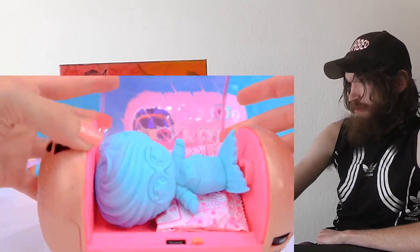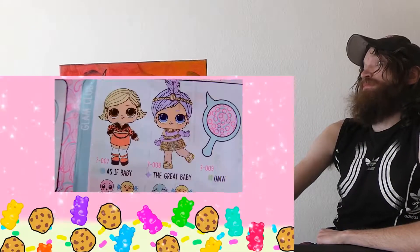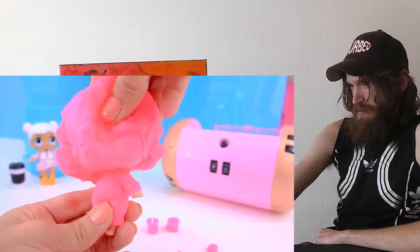Here she is! I love the - ooh! Look at her cape! The countess! For the catty cutie! I can take off this layer!